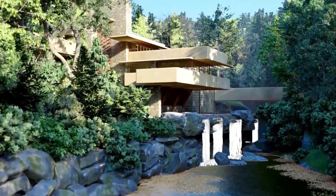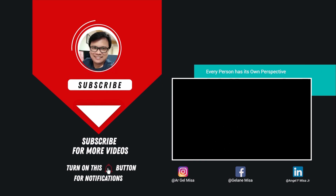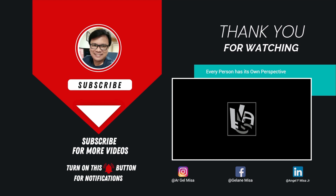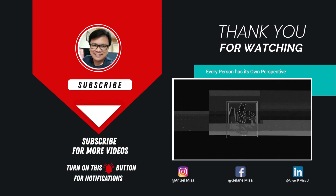Thanks again for watching guys. Till next feature vlog. Keep safe always. We'll see you next time. Bye!